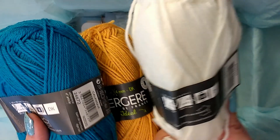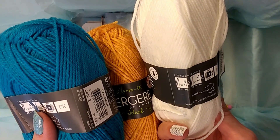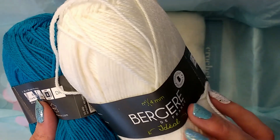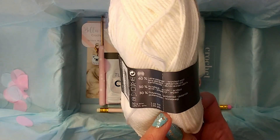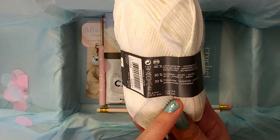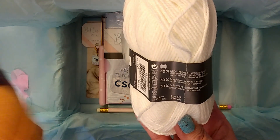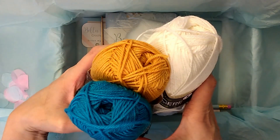You can see that, and the yardage on these guys — so it's size 4 crochet hook and knitting needles, made in France. There it is — 136 yards. And it is 40% wool, 30% acrylic, 30% polyamide. And that's the same for all of them. So that's the yarn in these three colors.